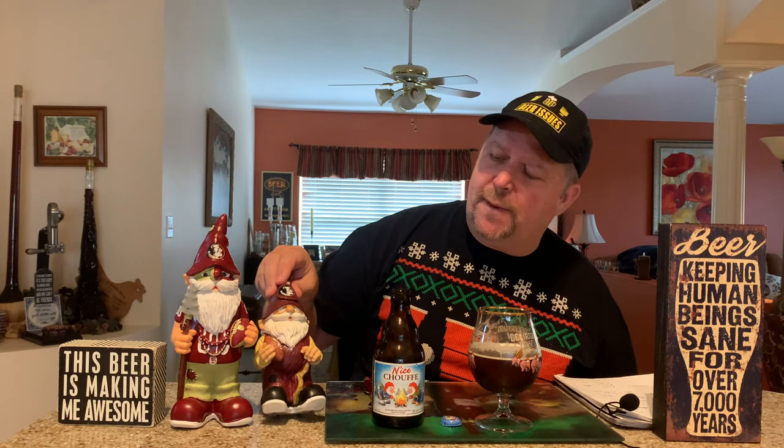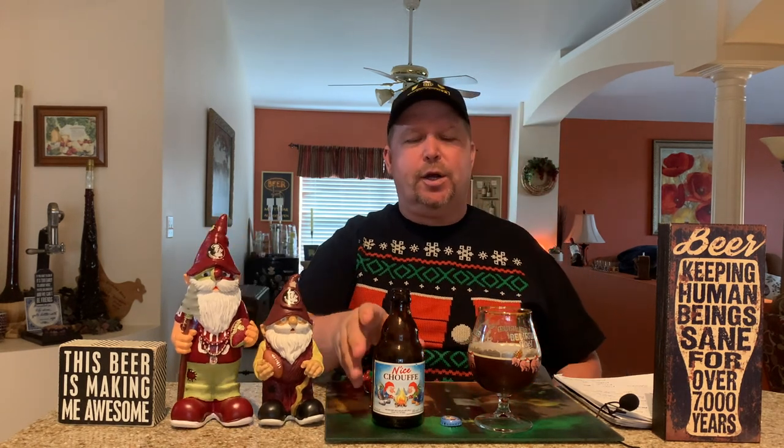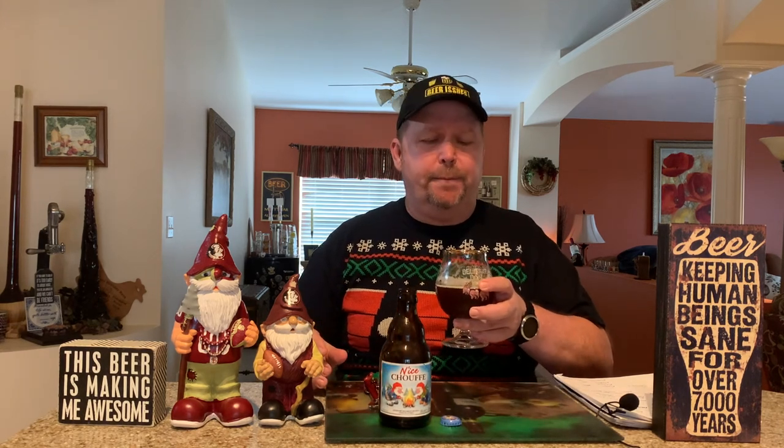That's why I brought my gnomes out — my little Florida State gnomes — to hang out with the good quality gnomes we have here from the Achouffe Brewing Company in Belgium. Cheers to everybody.